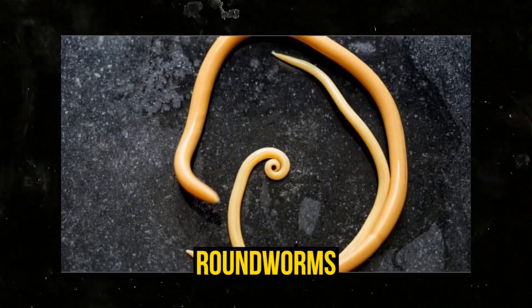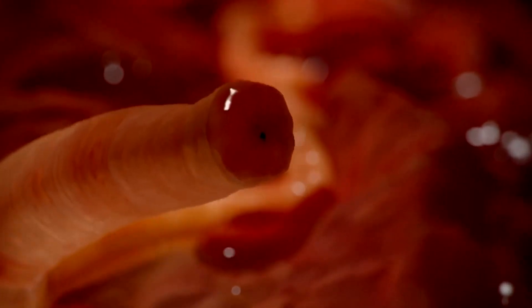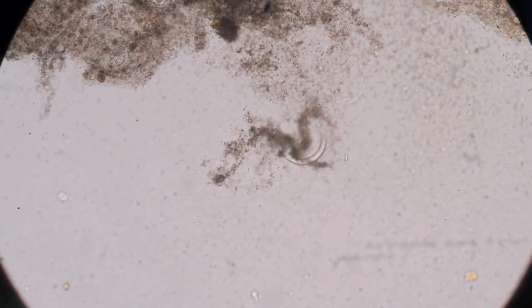They come in several forms, including roundworms, tapeworms, and flukes, each with its own unique way of surviving and thriving within the human body. Understanding how these parasites operate is crucial for maintaining good health and early detection.